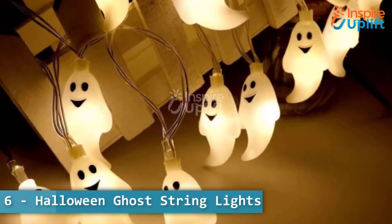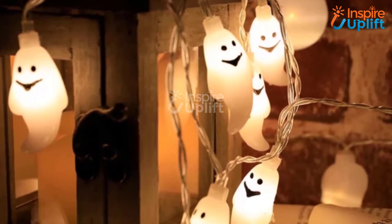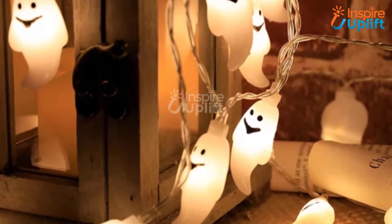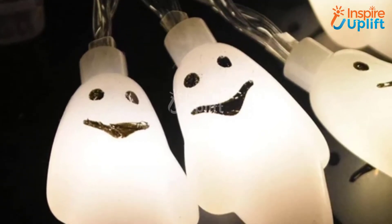At number 6 we have Ghost String Lights. The ghost lights are ideal to spruce up the dull corners of your place with spooky lights. Put them in the background or keep them in your hands while these illuminate you with their brightness.